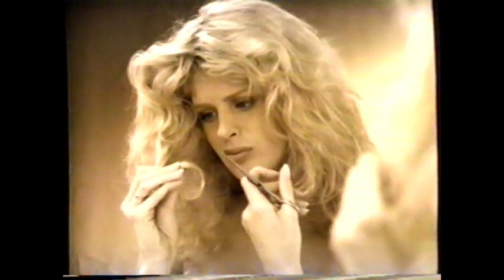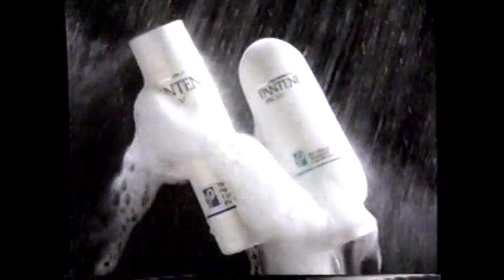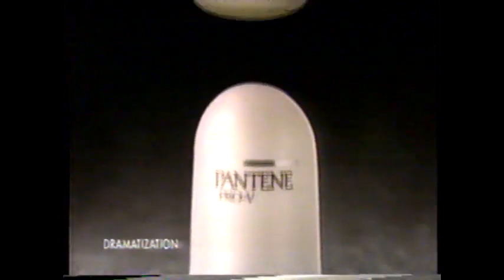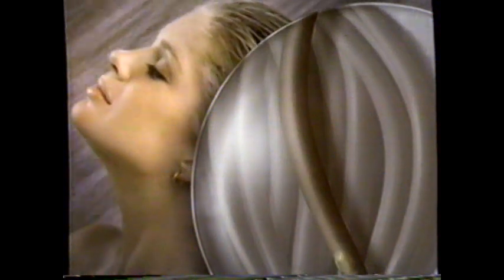Wouldn't you give anything for hair that's shiny and healthy? Blow-drying gave me split ends, but Pantene Pro-V Shampoo and Treatment Conditioner helped change all that. Pro-V contains pro-vitamins which go deep into your hair, giving it extra treatment all the way to the tips.